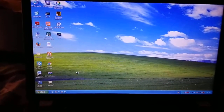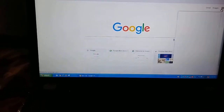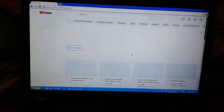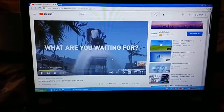It doesn't take time as it has got an SSD. Now let's run YouTube. And playing a video - that works nicely.